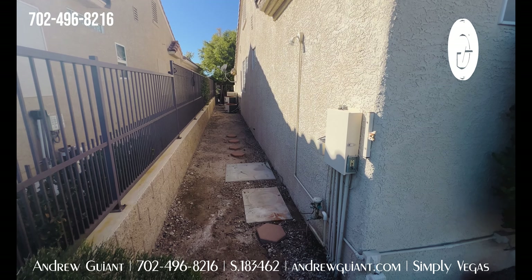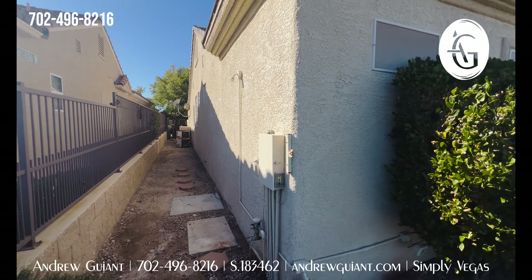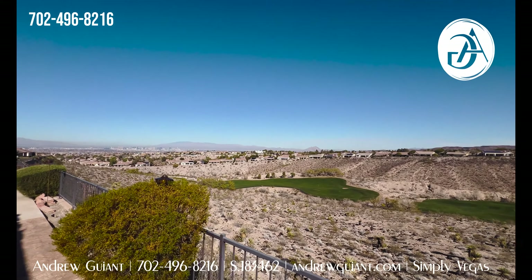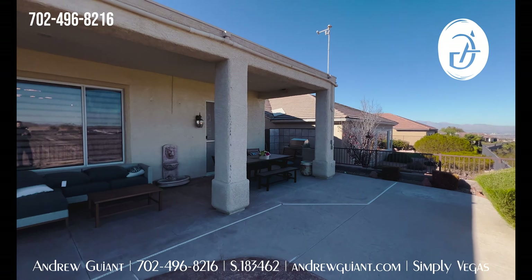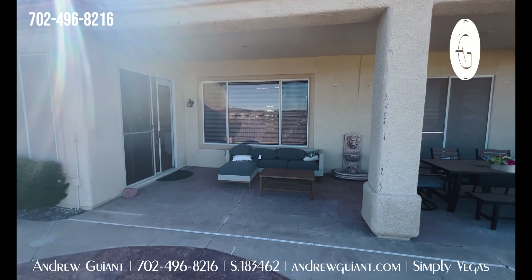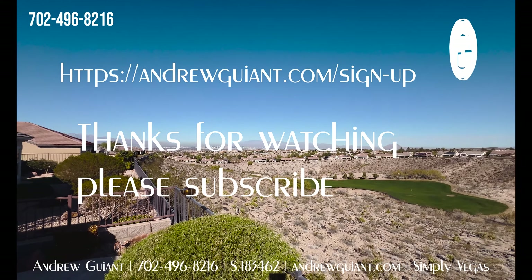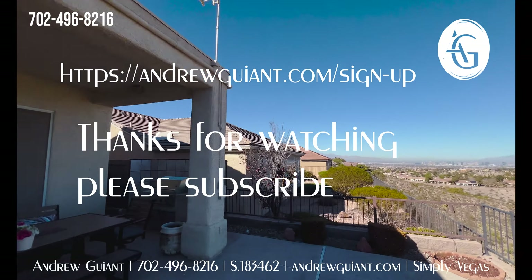I'm Andrew with Simply Vegas — thank you so much for sticking with me. This is a beautiful home: 2,769 square feet, three-car garage, three bedrooms, four baths, listed at $1.228 million, with a view of a lifetime. I really don't think you can get a better view unless you're pointed directly at the Strip, but then you'd lose everything else. It's insane — just come see it, call me. Thanks!